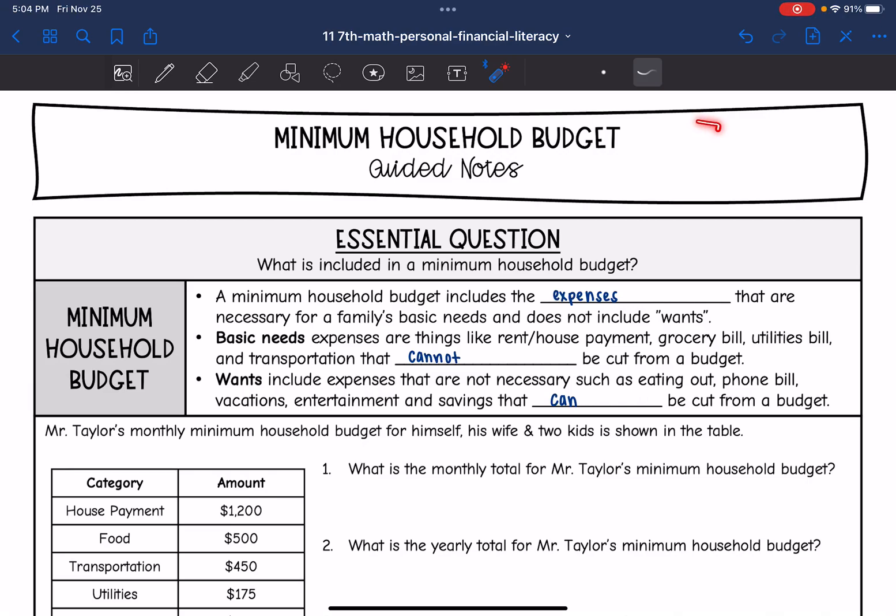Hey guys, today we are going to be looking at minimum household budgets. We're going to answer the question: what is included in a minimum household budget?